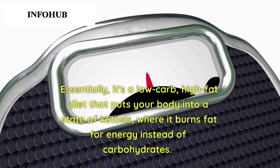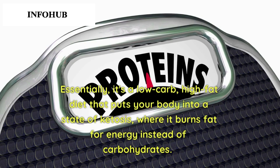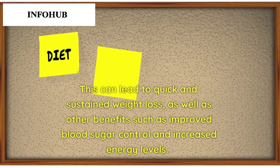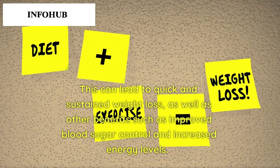The keto diet puts your body into a state of ketosis, where it burns fat for energy instead of carbohydrates. This can lead to quick and sustained weight loss, as well as other benefits such as improved blood sugar control and increased energy levels.